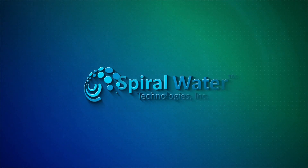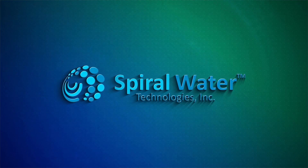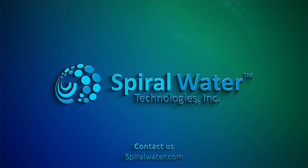Spiral Water Technologies — delivering advanced, smarter, more efficient water filtration solutions for your peace of mind. Contact us today to learn how we can customize a solution for you.